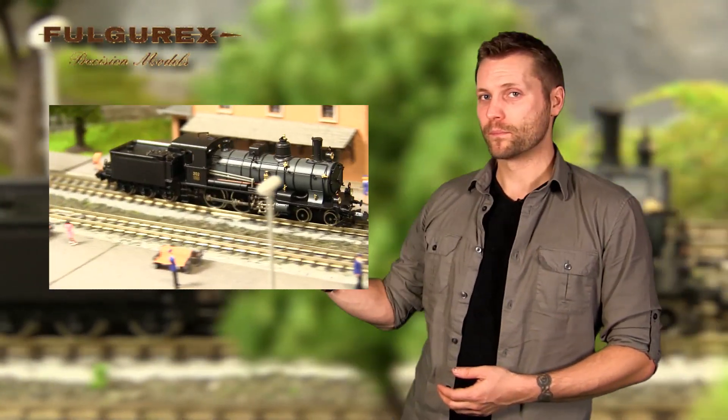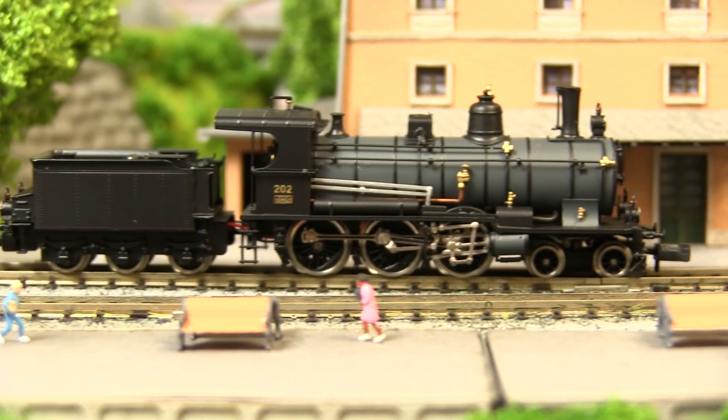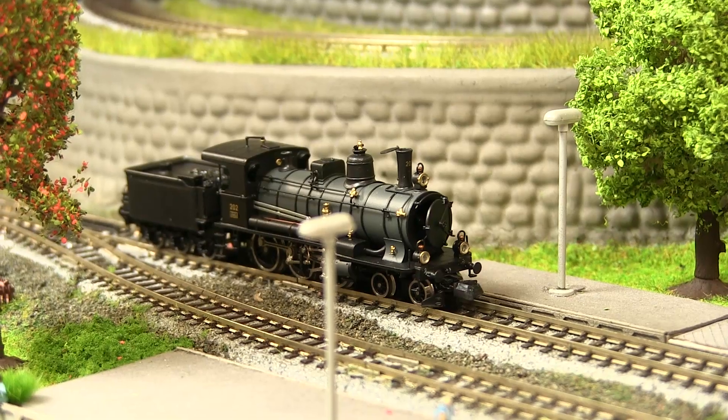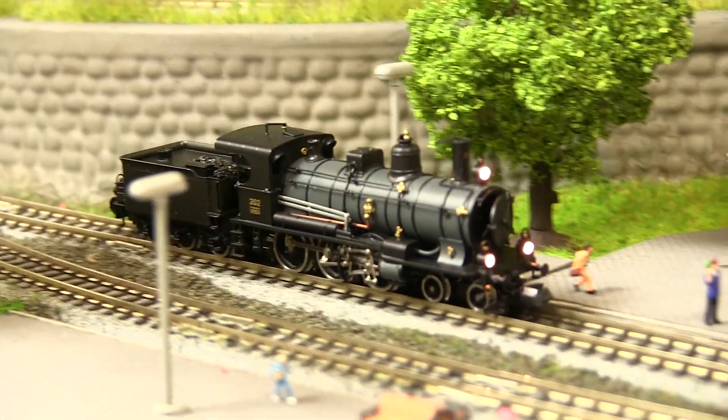Fulgurex produced this exquisite model to commemorate the opening of the new Swiss St. Goddard Tunnel. The new Fulgurex A35 is simply remarkable. This exquisite model is very limited, so if you're interested, please contact us right away. This model is handmade out of brass and equipped with a brushless ironless high-efficiency motor with flywheel. It features full cab interiors, functional smoke box door, prototypical locomotive and tender illumination, and a very attractive bluish gray and black livery.